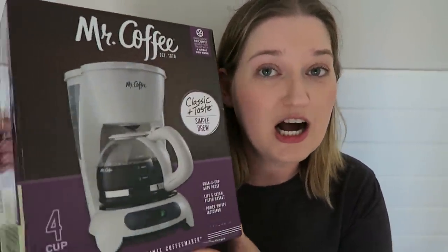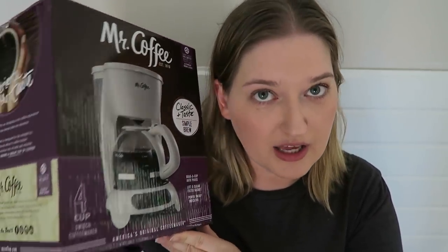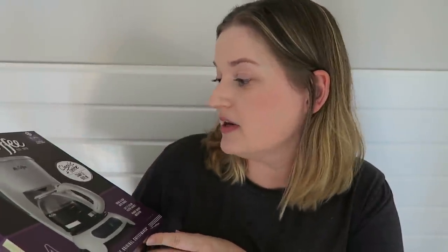First things first, I got something that I probably won't use unless I have a guest over, but it is a little Mr. Coffee maker. I got this on Amazon. This is a four-cup switch coffee maker. I wanted a coffee maker that was white because my design aesthetic is white, and you will see that theme throughout this entire video.